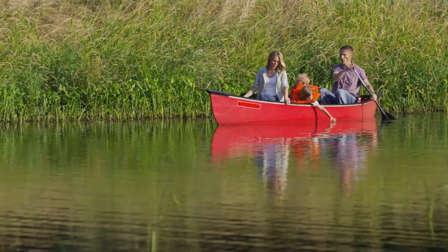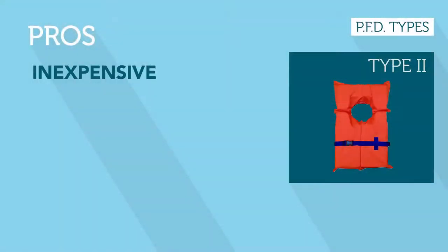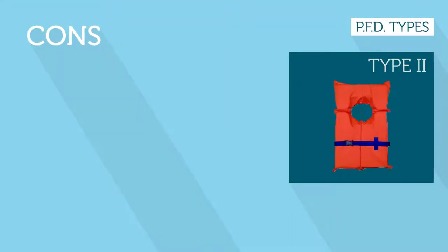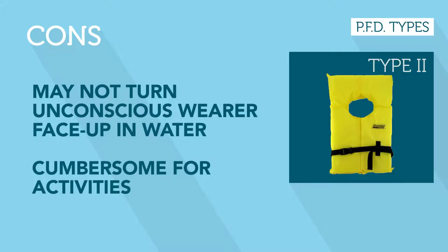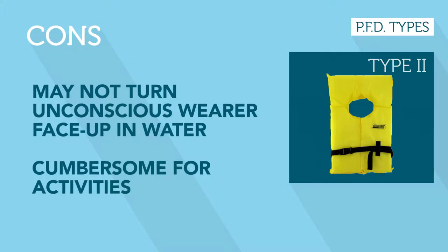Good for boating on light craft or inland day cruising, fishing, and sailing. They are inexpensive and less bulky than Type 1, but they're not for long hours in the water and may not turn an unconscious wearer face up. While slightly smaller than Type 1, the vests' size and design still make it difficult to perform activities while worn.